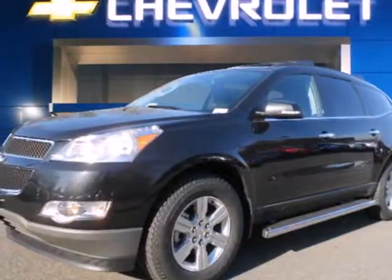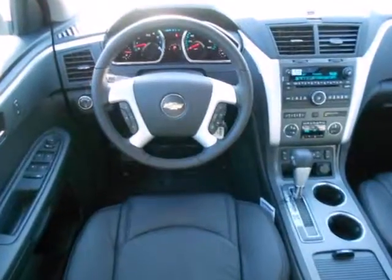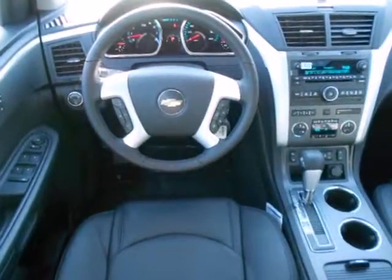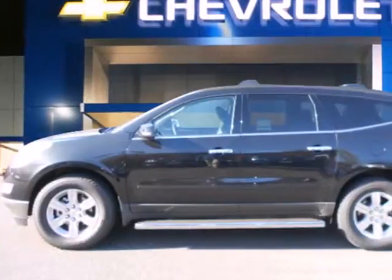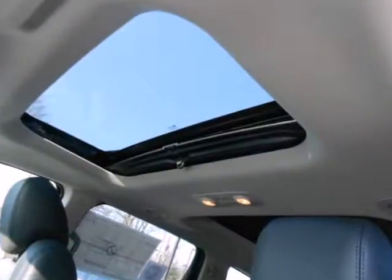It's a 2012 Chevrolet Traverse. If safety is at the top of your list, you'll love this vehicle's anti-lock brakes and driver information center. Keyless entry and the security system make sure it's easy for you to get in, but no one else.